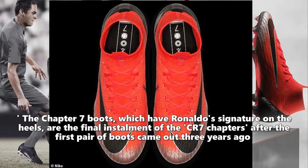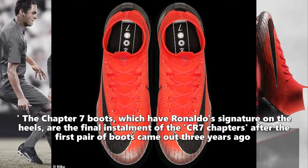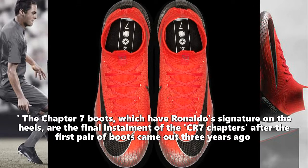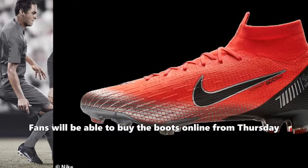The Chapter 7 boots, which have Ronaldo's signature on the heels, are the final installment of the CR7 Chapters after the first pair of boots came out three years ago. Fans will be able to buy the boots online from Thursday.